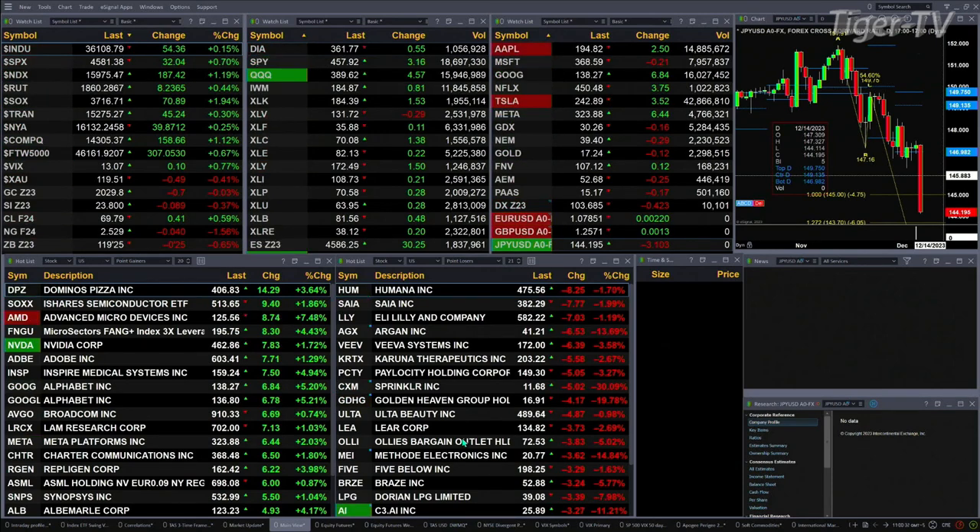Gold's off 70 cents. Silver's down eight pennies. Light crude is up 41 cents. Natural gas is up four cents. The 30-year treasury is down nearly one point, printing out at 119.25.